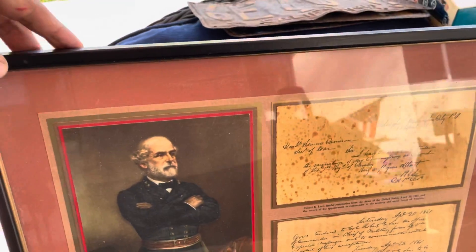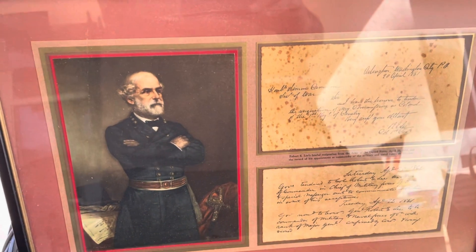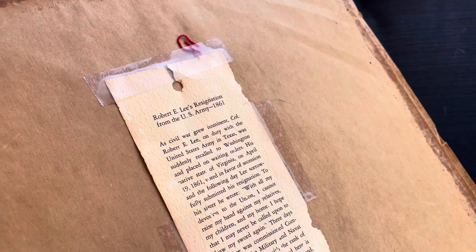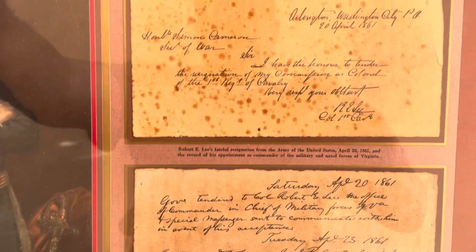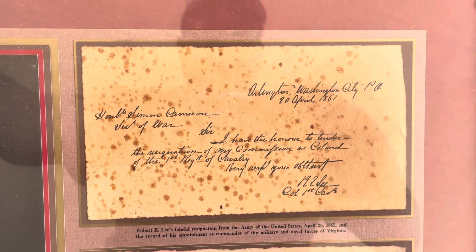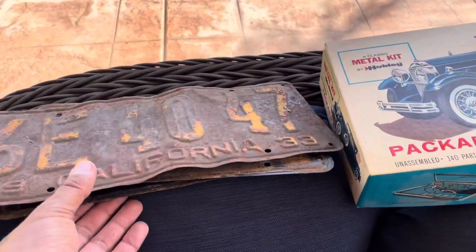The father passed away a while ago and the mother recently passed away, so they're trying to liquidate some stuff. This is a General Lee piece — on the back it says General Lee's resignation from the U.S. Army, 1861. I'm assuming these are copies because I don't think they're originals, but we'll see. I just thought that was a cool framed piece.